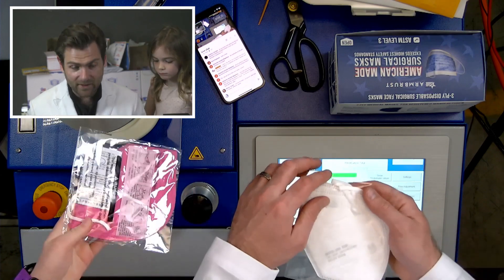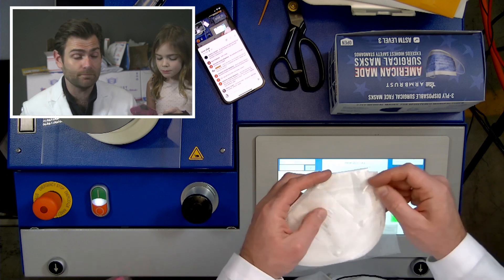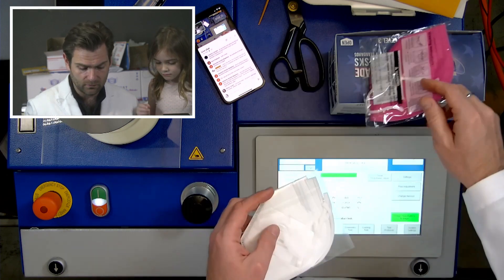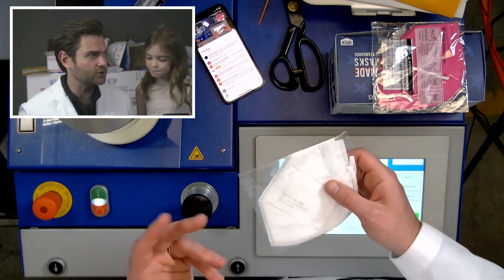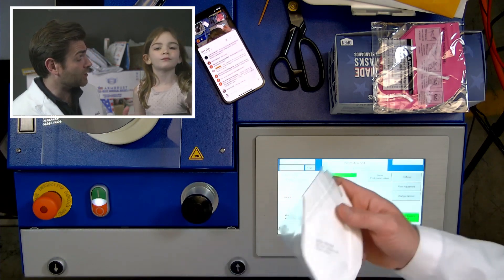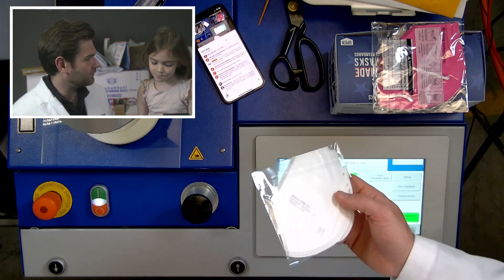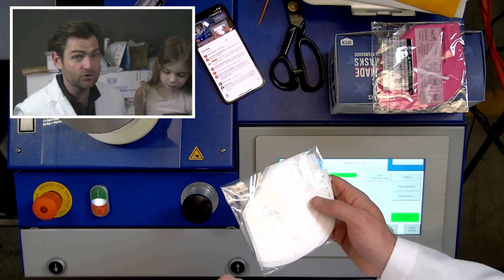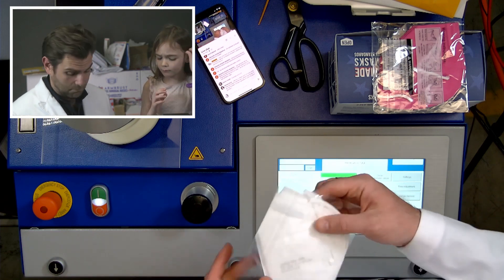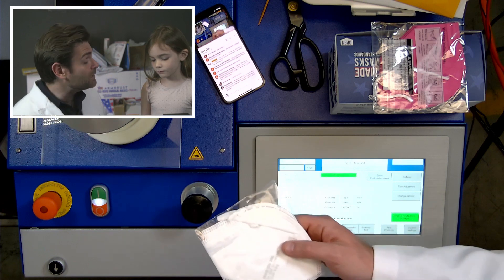All right, so these are the BYD. BYD is one of the largest mask manufacturers in the world. They actually were making — they make cars, electric cars — this company, like Tesla. They're like the Tesla of China. And they decided that they're going to pivot to making masks because people need masks. And now they can make supposedly 50 million masks a day.